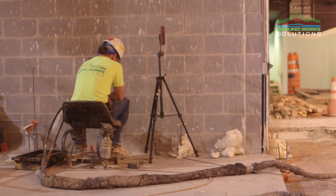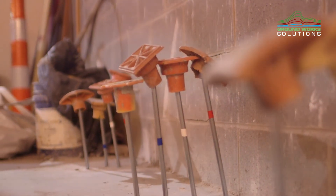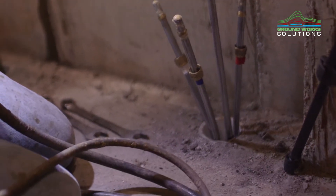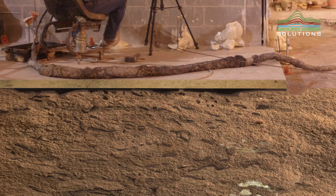Groundworks increases the weight-bearing capacity of soils by injecting a two-part chemical grout into loose soils in a pre-designed injection pattern through half-inch rods and three-quarter-inch holes. Once injected, the polymer moves throughout the soil in liquid form, filling any voids by permeation and eventually expansion.